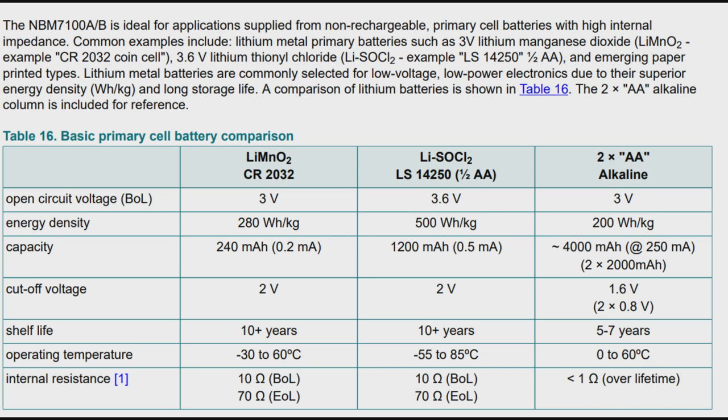Here's a good example from the datasheet of when and why you'd want to use this. On the left you've got your standard coin cell battery — lithium manganese oxide — about 240 milliamp-hour, 3 volts nominal. The thionyl is 3.6 volts. You see the energy density compared to double-A's, which are 200 watt-hours per kilogram. The lithium metal coin cell batteries have about 50% more energy per gram, and lithium thionyl has about two-and-a-half times as much. A really big difference.